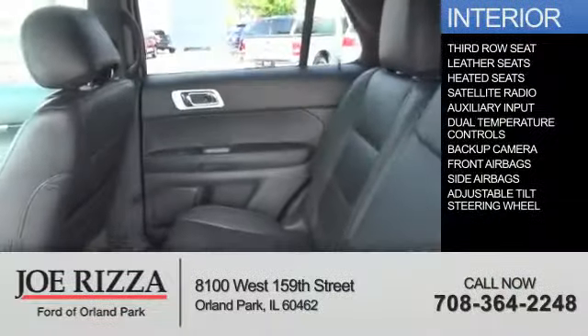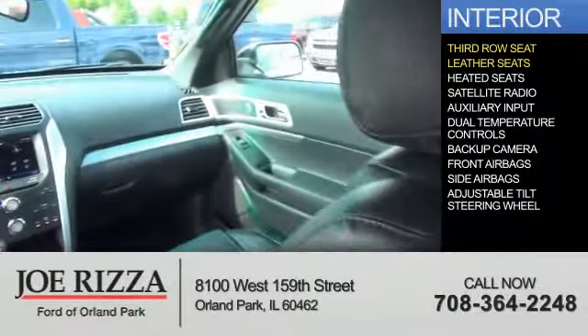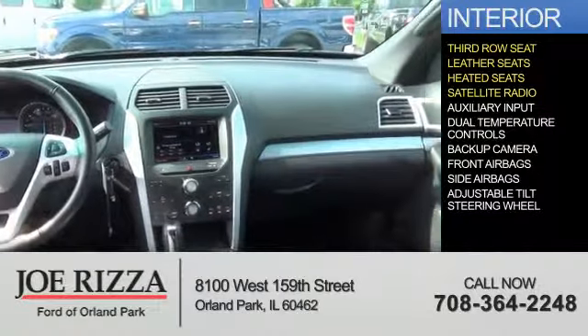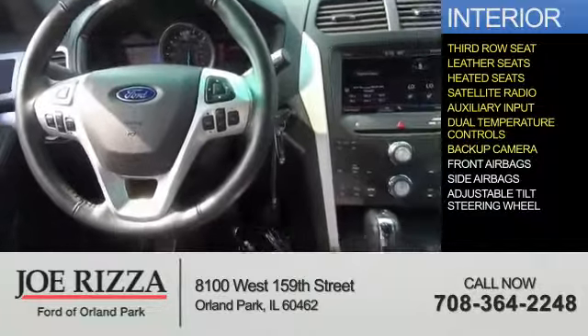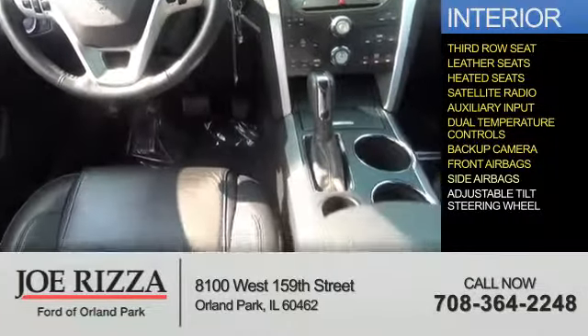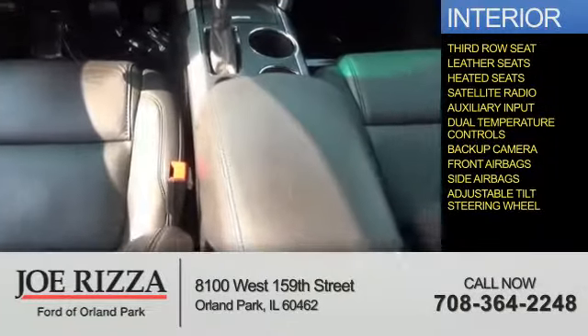Inside you'll find third-row seats, leather seats, heated seats, a satellite radio, an auxiliary input, dual temperature controls, a backup camera, front airbags, side airbags, and an adjustable tilt steering wheel.